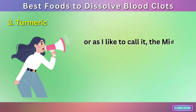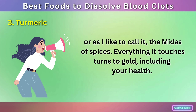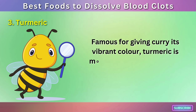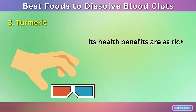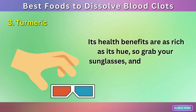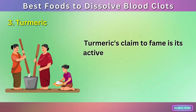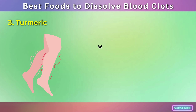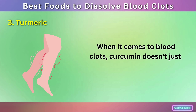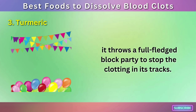Number 3: Turmeric — or as I like to call it, the Midas of spices. Everything it touches turns to gold, including your health. Famous for giving curry its vibrant color, turmeric is more than just a pretty face in the culinary world. Its active ingredient is curcumin, a natural phenol that, when it comes to blood clots, doesn't just inhibit platelet aggregation — it throws a full-fledged block party to stop the clotting in its tracks. Think of it as the bouncer at the club of your circulatory system, keeping unruly blood cells from causing a ruckus.